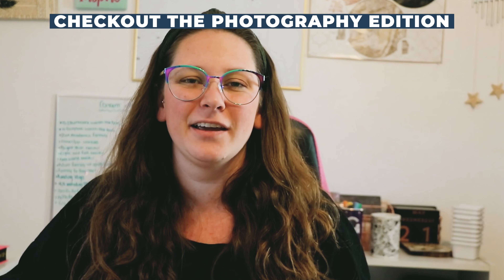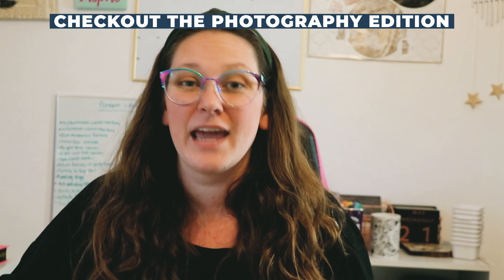Are you a photographer looking to grow your photography business? Hi, I'm Jessie from PocketSuite, the all-in-one small business app that makes it super easy to run and grow your service-based business right from your phone. And today we are going to be talking about what to look for in a booking app for your photography business.